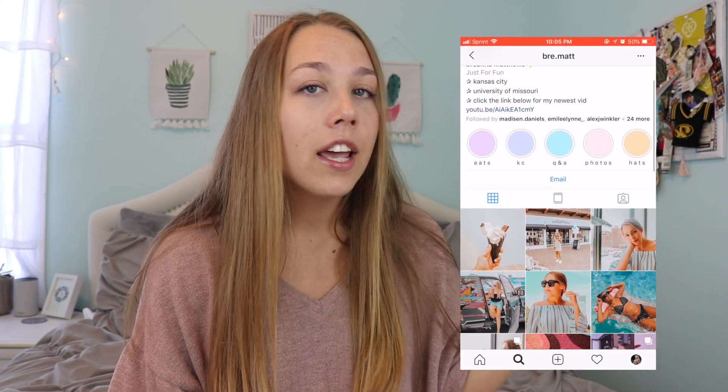Hey guys, it's Brianna, welcome back to my channel. If you are not already subscribed, make sure that you hit that subscribe button right down below. While you're down there, make sure you turn on my post notifications so you can be notified every single time I upload a new video. Also, make sure to check out my Instagram, as always linked down below.